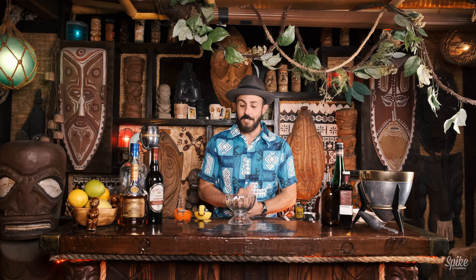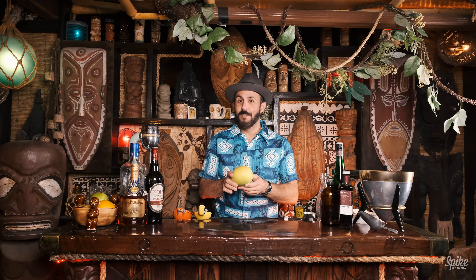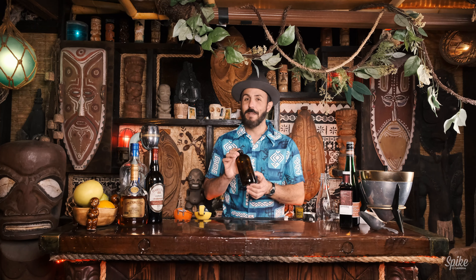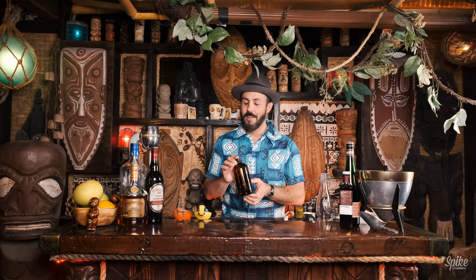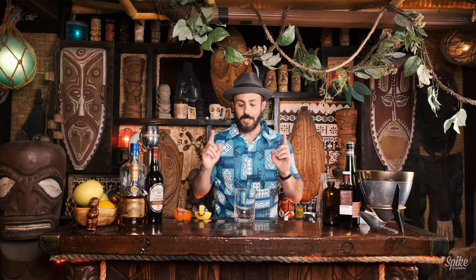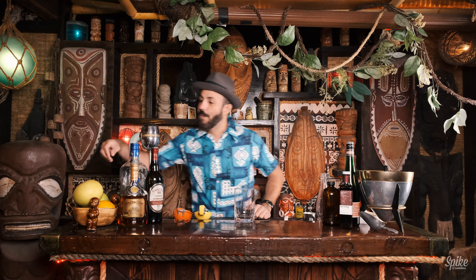First, we've got to make the navy grog mix. To make it, we'll need lime juice, grapefruit juice, pimiento syrup — also known as allspice dram — and my own homemade simple syrup, which is just one part water to one part sugar. We'll be making the mix in this fancy glass from Cocktail Kingdom.